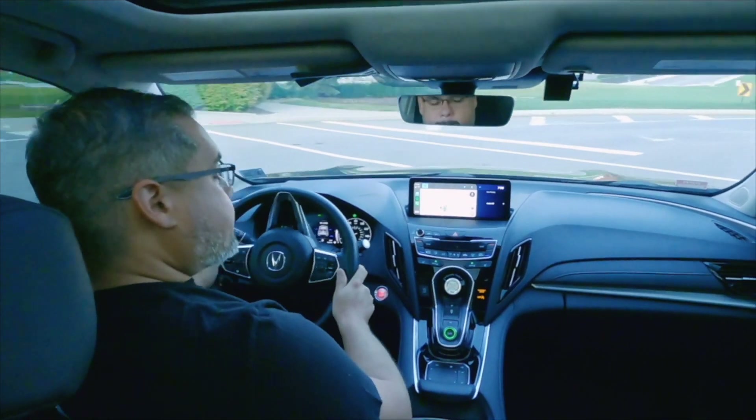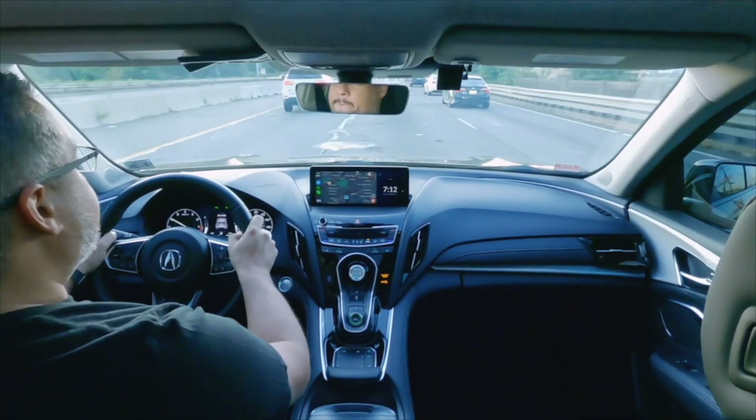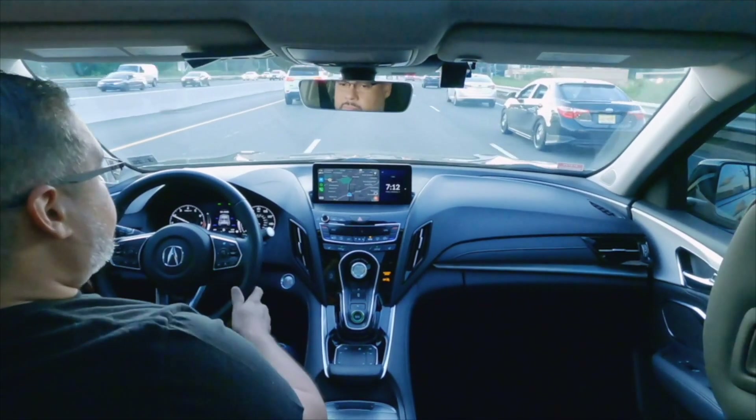Number two on the dislikes list is the bumpy ride. This is a premium SUV and yes, there are nice chunky tires on here, but you still feel this bumpiness to it, so you very much know you're in an SUV. There's really no getting away from the fact that you're in an SUV, despite this being a luxury vehicle.